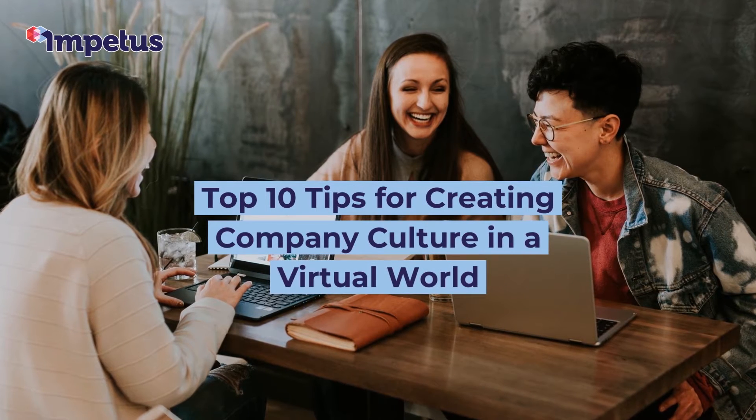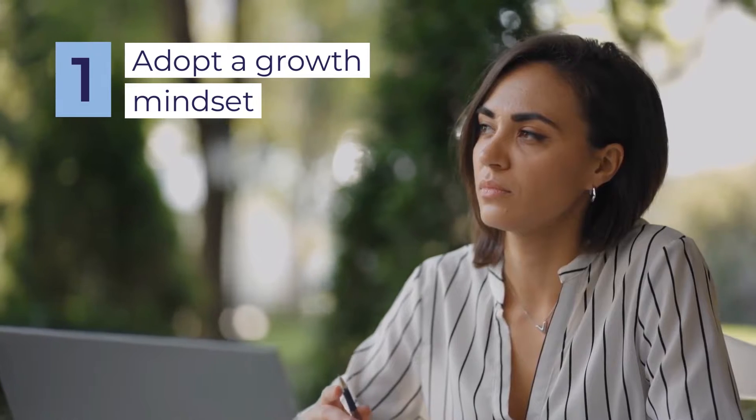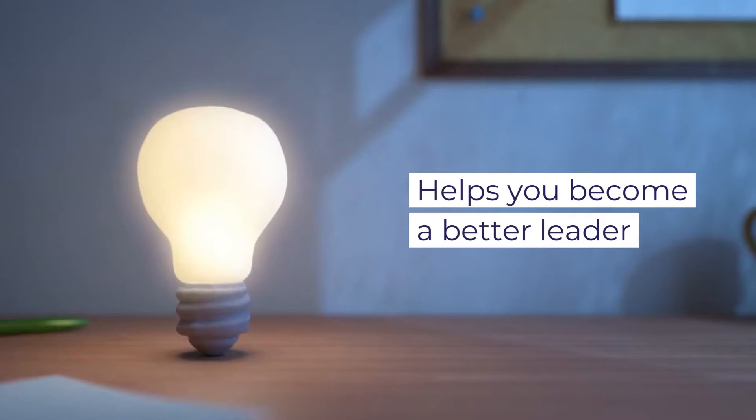Learn how to create company culture in a virtual world with these top 10 tips. It's key to adopt a growth mindset. Taking time for self-reflection and internal growth will help you become a better leader to your virtual team.